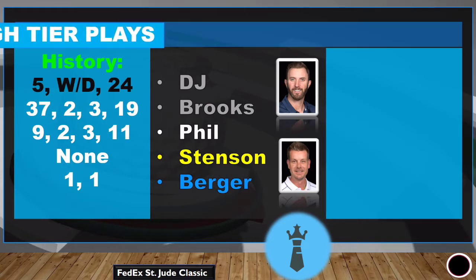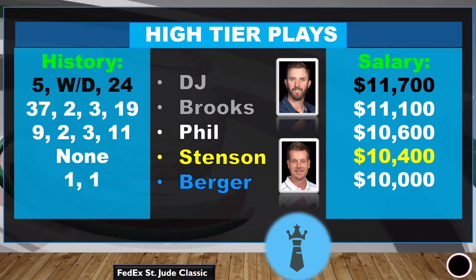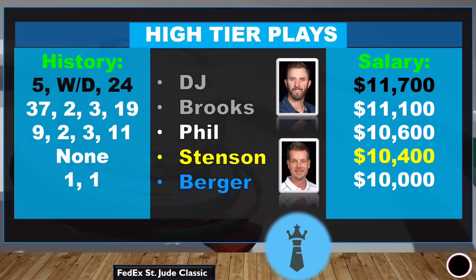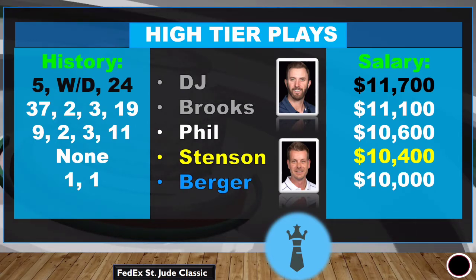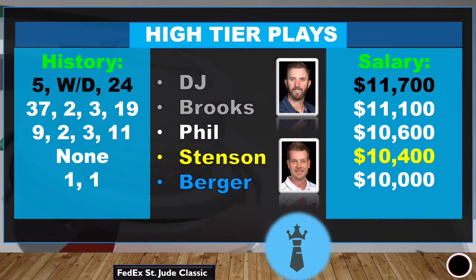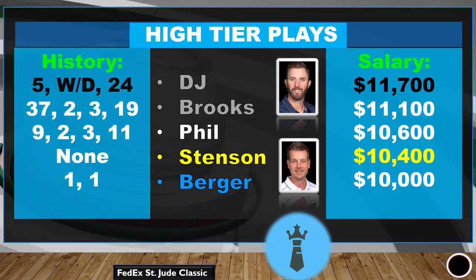Phil Mickelson checks the boxes on all those stats, so if you can get him, you want to get him in there. Don't overlook Dustin Johnson or Brooks Koepka — they're obviously world-class players. The only worry with DJ is if he withdraws; he did it three years ago. I don't think Brooks Koepka is going to withdraw because he's coming back from injury and wants more competitive form. Stenson is also a great course fit this week.